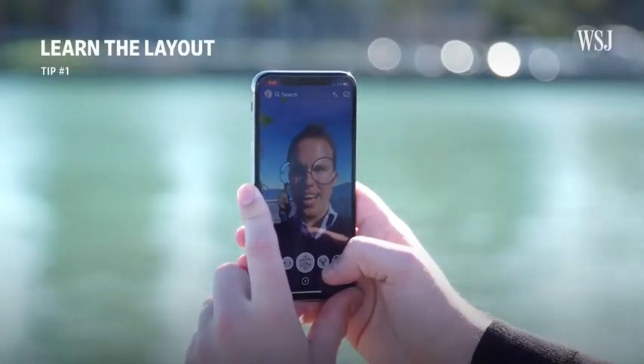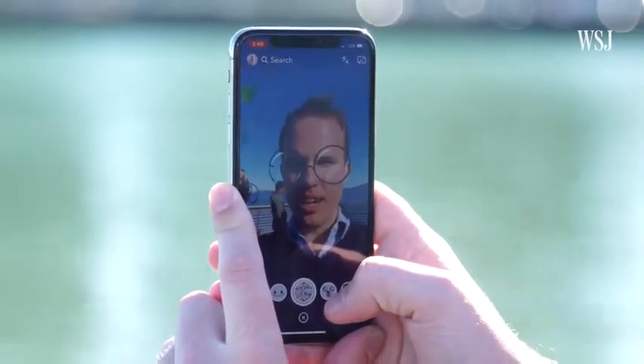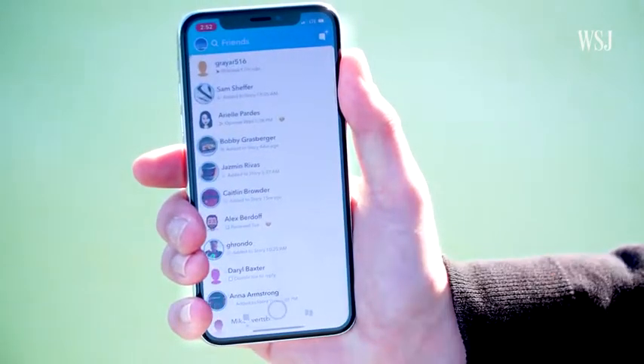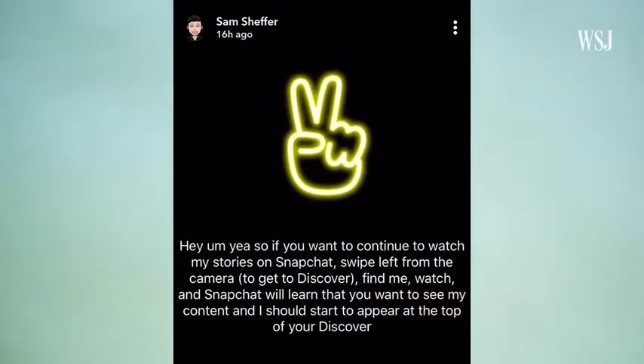Tip one: learn the layout. When you open the app, it still goes straight to the camera because Snapchat above all wants you to use this app to make stuff. But it's much simpler now. There's no more stories page, no super long feed of everything. Just swipe right from the camera and you get to your friends screen. This is where all your messages, all their stories, all your groups — everything lives.